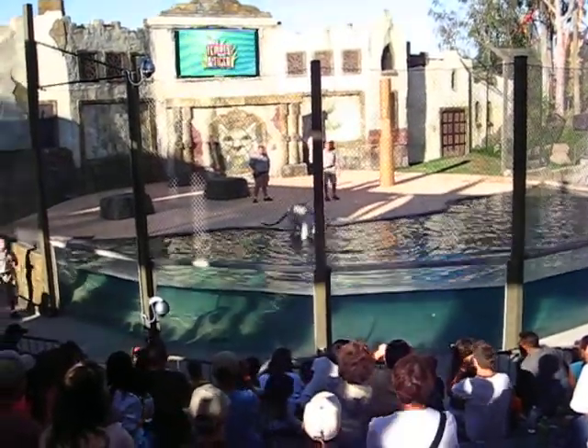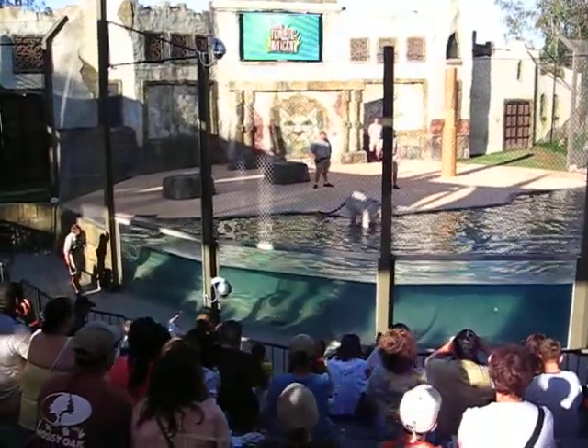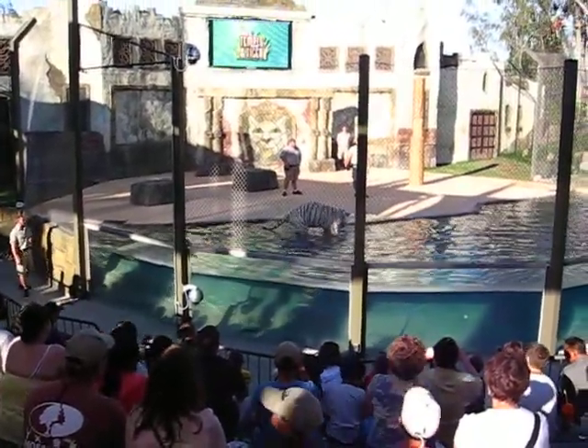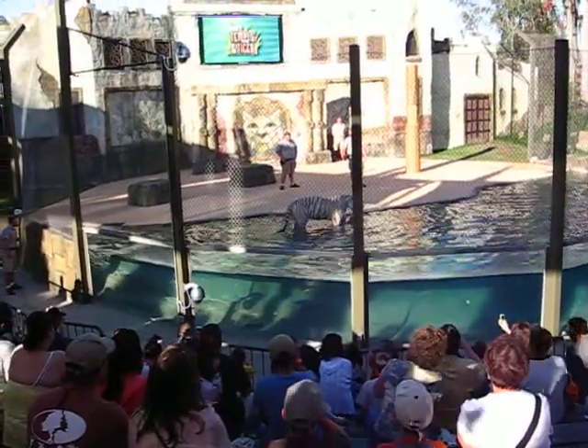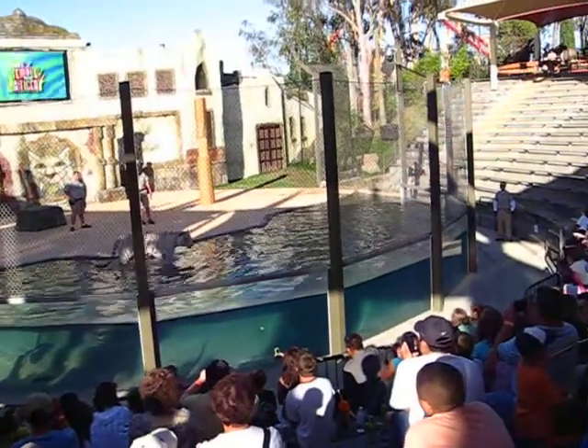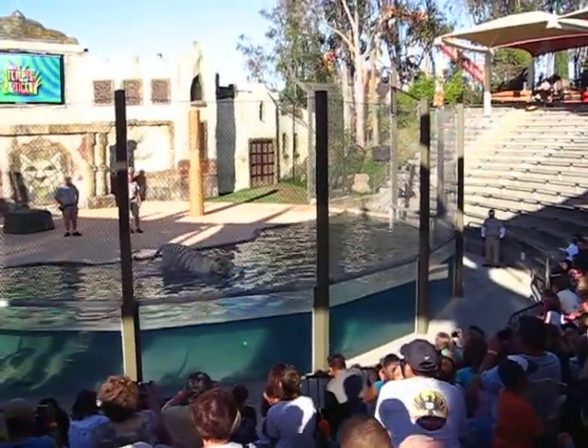Tiger stripes are very unique to individual tigers. Researchers out in the wild actually use stripes on the tiger's face to identify individuals from one another. We've got several tigers out here that come out and get activated to our stage area throughout the day.